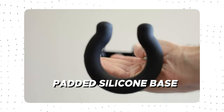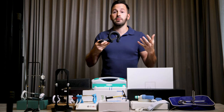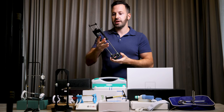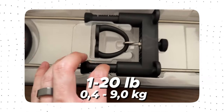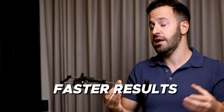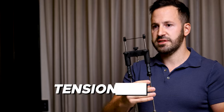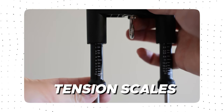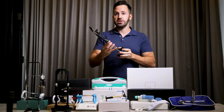Best Extender is called that because the idea is to make the best penis extender available on the market. It is the only device with a padded silicone base — quite large, covering a bigger surface area around your penis — which makes it extremely comfortable to use. Best Extender also does high tension, from one pound up to 20 pounds, which means you can get faster results and don't have to wear it for many hours. It also has tension scales so you can know exactly how much tension you're applying — not too much to injure yourself and not too little to see no results.